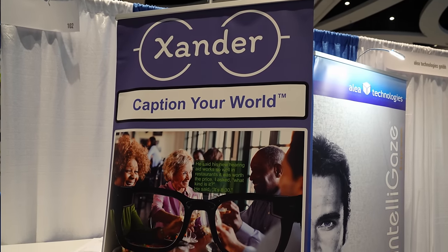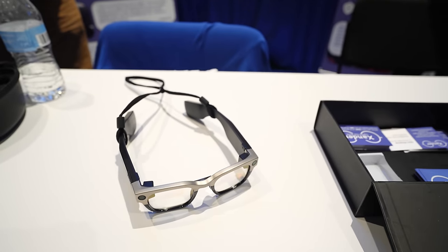Hi, I'm Alex Wessner, co-founder of Xander. Xander is here at ATIA to show off our captioning glasses. For people with more severe hearing challenges where hearing aids may no longer be helpful, or in a really loud environment, our glasses are smart augmented reality glasses that listen to what other people are saying and project real-time captions of conversations right in your field of view, so you can follow along in the conversation. To learn more, visit us at xander.tech.